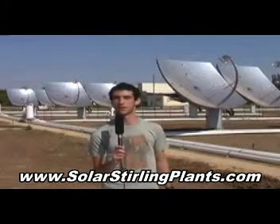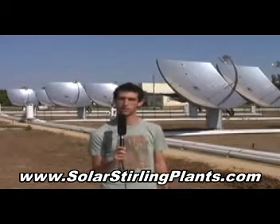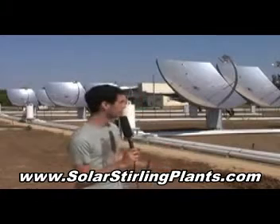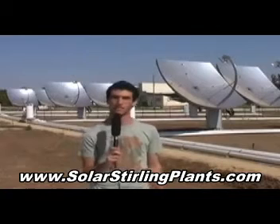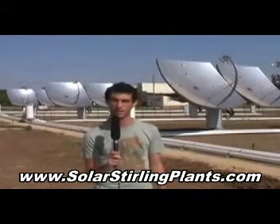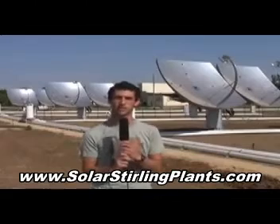The sun has been somewhat of an enemy to the kibbutzim of the south of Israel, having to endure the terrible heat and causing droughts constantly. This multimillion dollar project by Senech, the solar company based in Rehoboth, Israel, has set the first pilot project in Kvutzat Yavne that enhances the sun's power to create cheaper and cleaner sources of energy.